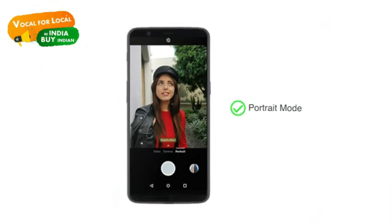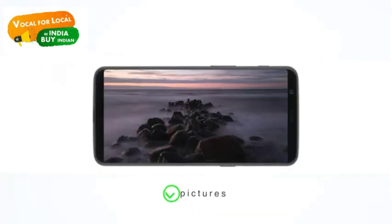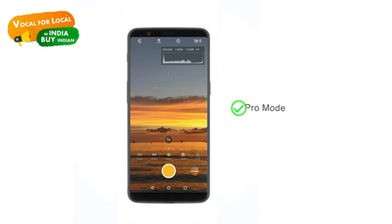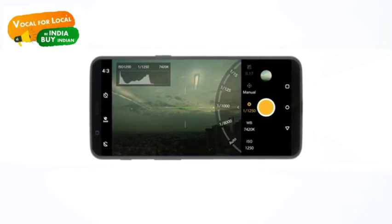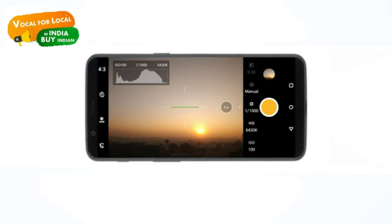The portrait mode makes the object sharper and blurs the background for that professional look. OnePlus 5T promises great low-light pictures with its new intelligent pixel technology. Pro mode allows you to explore the photographer inside you. Enjoy shooting 4K videos as the phone's image stabilization automatically compensates for shakes, resulting in smooth and stable videos.